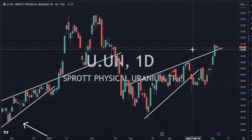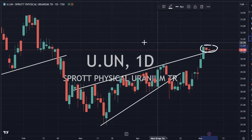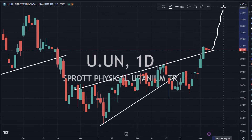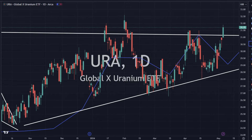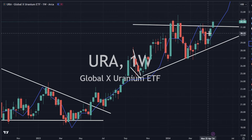Sprott Physical Uranium Trust is moving sideways but looks really good, actually. I like seeing these small little red candlesticks signaling that there's not a lot of selling pressure, not a reversal candlestick. So I think we're going higher here — this is just a little flag pattern to move on up. URA is looking good, trying to break — it is breaking through its upper resistance line here. We could see a big move here. We could be breaking out of this consolidation resistance area.